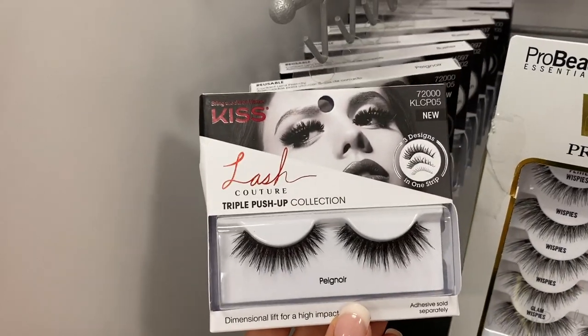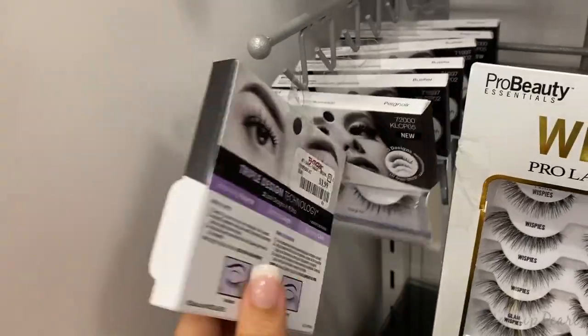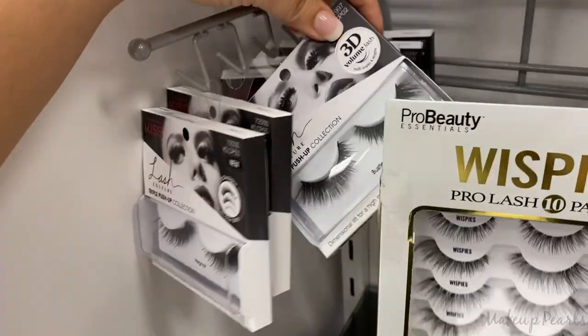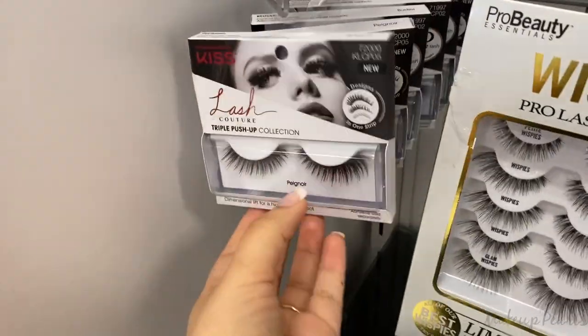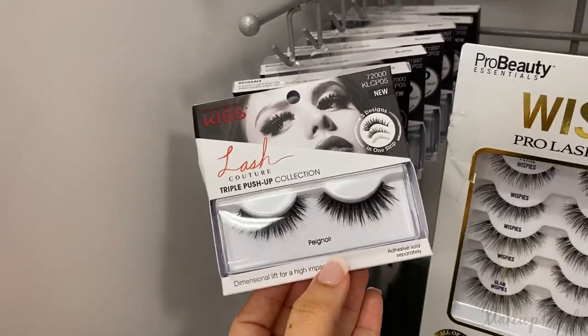I also found these Kiss Lash Couture in styles Peg Noor and Buster, running for $3.99. I usually don't gravitate towards these because the band is a little thick and hard to put on.